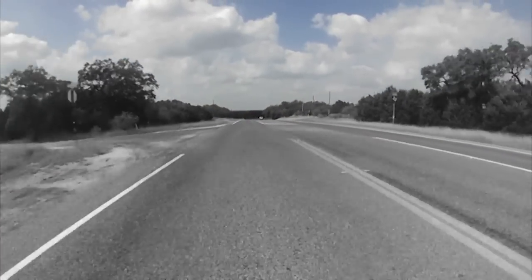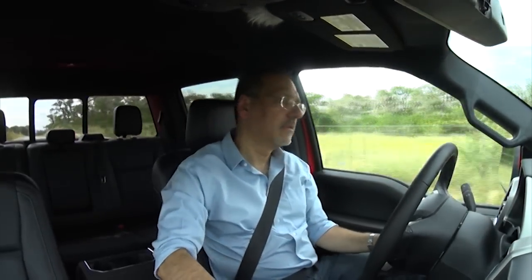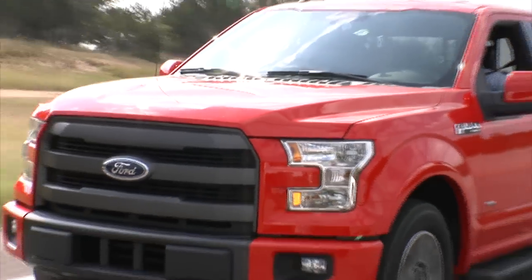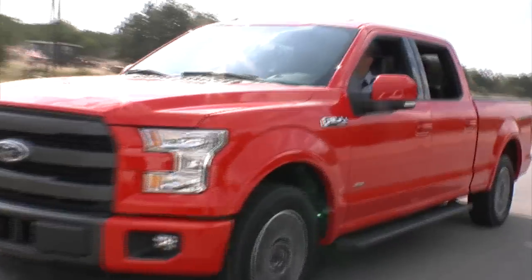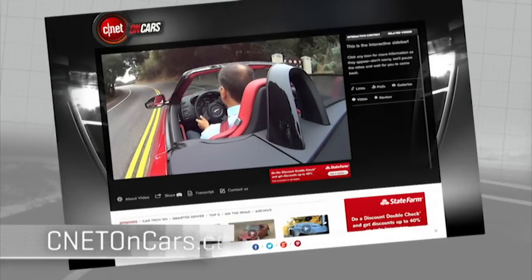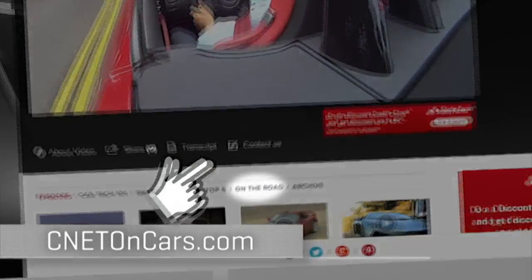Out here on a nice two-lane country road, let's open her up and see how this 2.7 V6 does. This is a nice delivery of power. Driving this around as just an everyday vehicle, this is a very substantial engine. It's got a nice note to it too — it kind of gets down there and snarls. More cars driven CNET style — standing by now at CNETonCars.com.